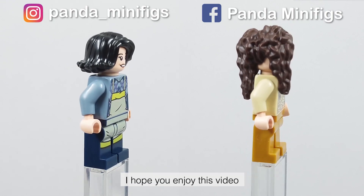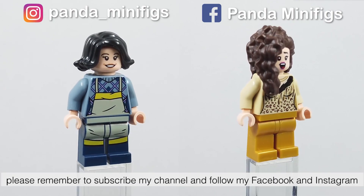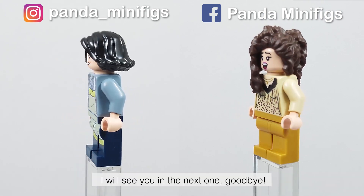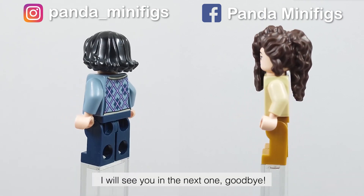I hope you enjoyed this video. Please remember to subscribe to my channel and follow my Facebook and Instagram. I will see you in the next one. Goodbye.